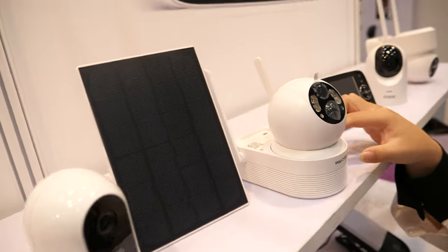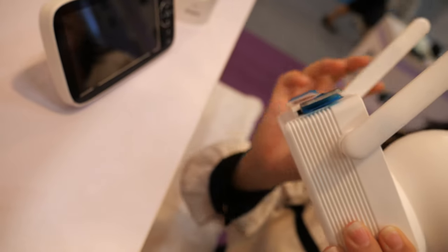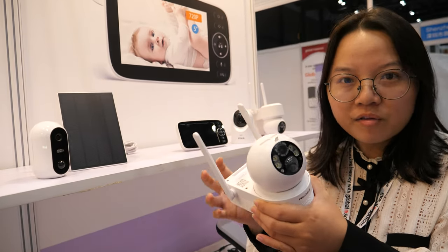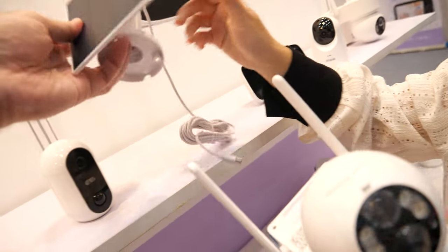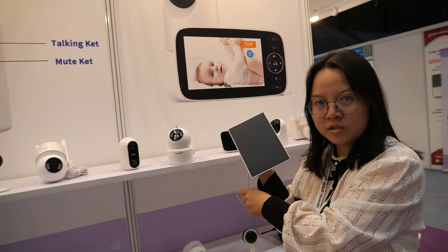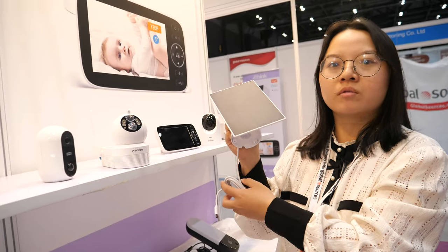This is an outdoor camera and it also supports a battery inside — 9,600 mAh. It supports about 10 months of standby. You can also put a solar panel on it and then together it will last forever — you can run the camera all year round without taking it off the wall.